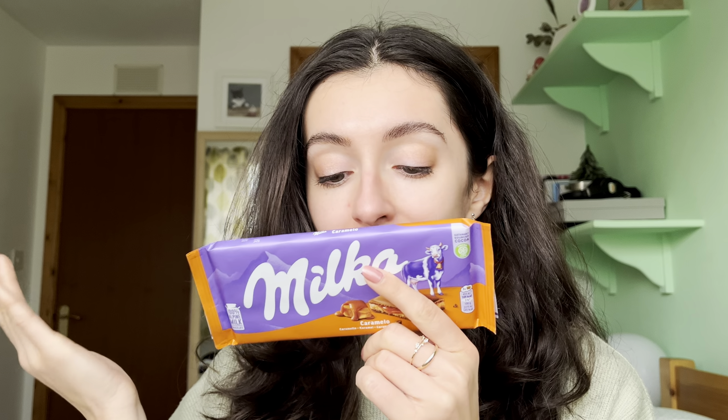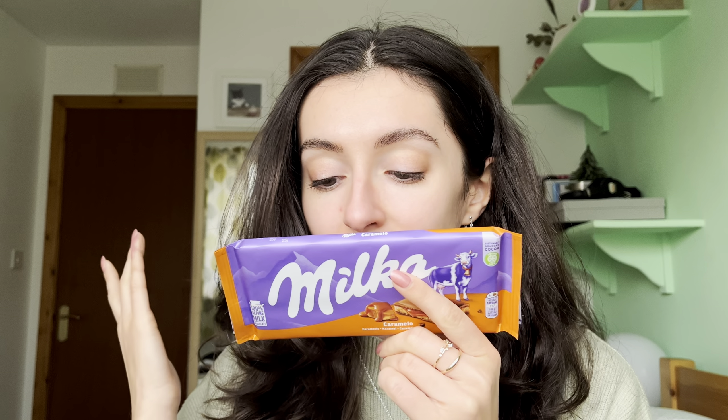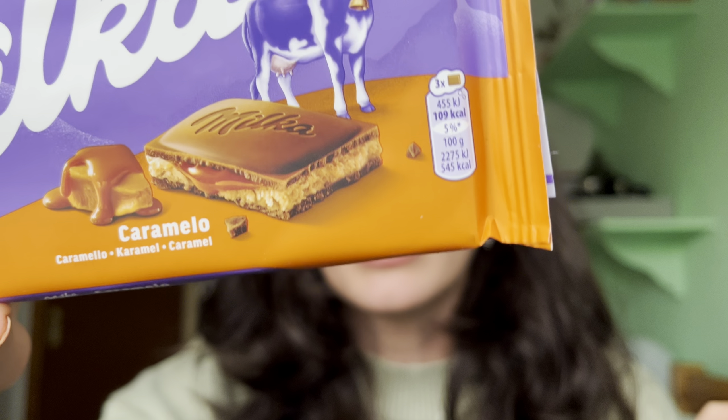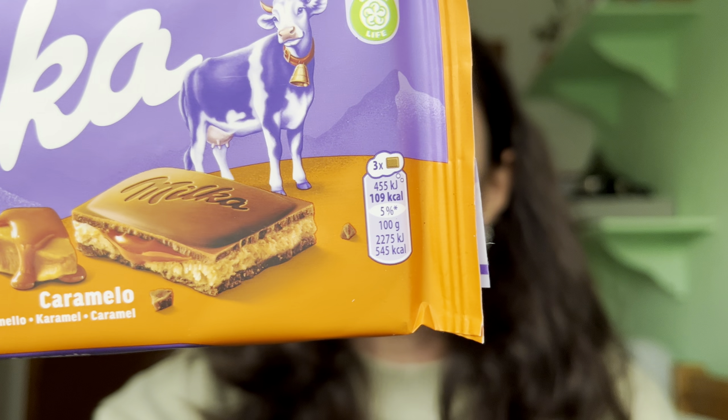From this bar we can expect classic Milka alpine milk chocolate filled with caramel flavor filling and caramel filling. So one of these fillings is going to be some kind of creamy soft mousse-like filling, and then there's going to be an actual caramel in there. I'm interested to see whether this is going to have a lot of that artificial caramel flavoring you get in, say, a Twix bar, or if this is something that will actually be pretty decent.